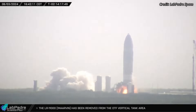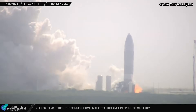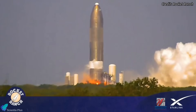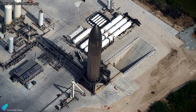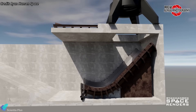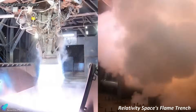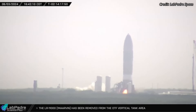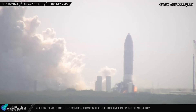Starship 26 conducted a six-engine static fire test on the new flame trench at Massey's on Monday, June 3rd. The test lasted approximately five seconds and was primarily aimed at commissioning the new static fire test stand and flame trench. The stand and trench are engineered to direct exhaust gases away from the test stand to protect against the intense heat of the Raptor exhaust plume. Water is sprayed through holes drilled into the flame deflector, forming a protective layer during the test. The test appears to have been successful, with the flame trench and water-cooled flame deflector performing their roles effectively.